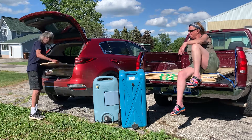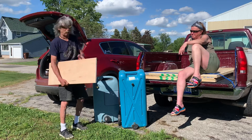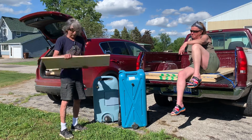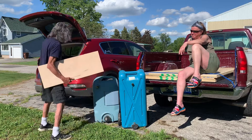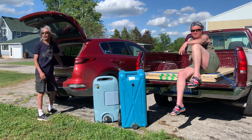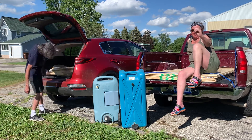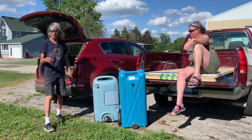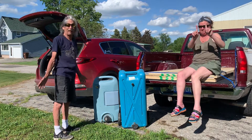We got these beautiful pieces of finished birch plywood, three-quarter inch, that I'm going to use for facing our cabinets. There's a whole pile of them here and I scored these for $40. There are 11 pieces here, so that'll be enough to do pretty much every cabinet that we have.